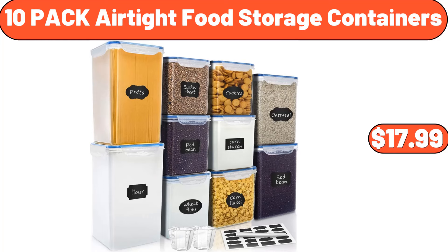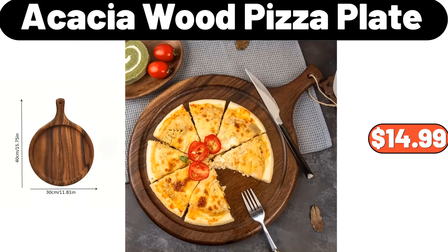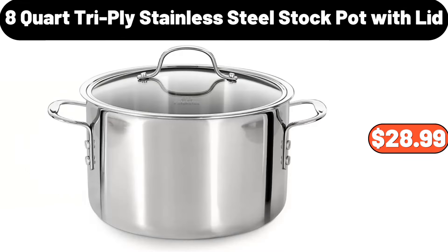10-pack airtight food storage containers, $17.99. Wooden wine bucket, $35.99. Waterfall kitchen faucet, $48.99. Acacia wood pizza plate, $14.99. 8-quart tri-ply stainless steel stock pot with lid, $28.99. Laundry hamper with lid, $34.99. Stainless steel cookie press, $12.99. 9.5-quart heavy gauge Dutch oven with lid, $24.99.